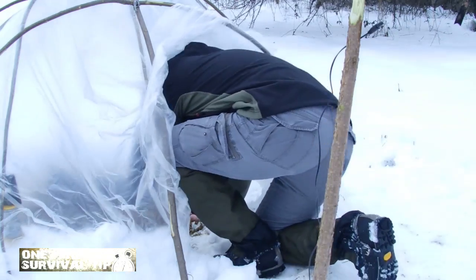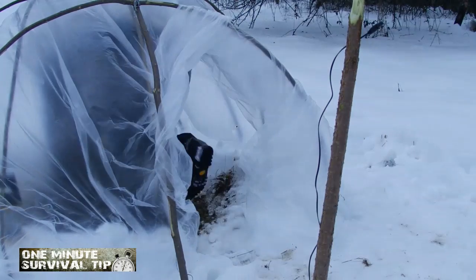This time, the Double Cover Survival Shelter. Snake's 1-Minute Survival Tip.